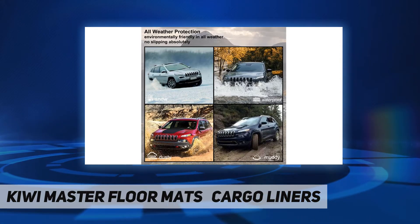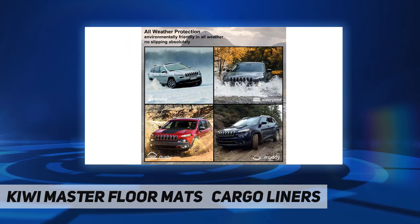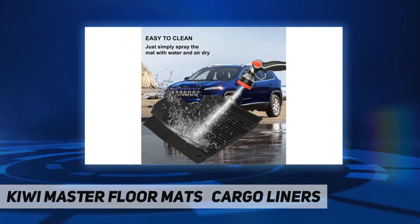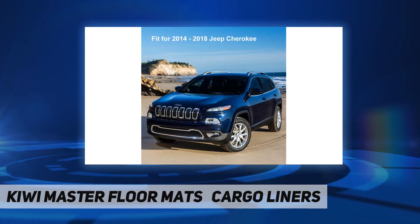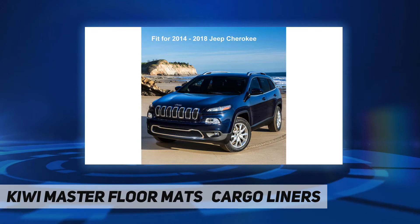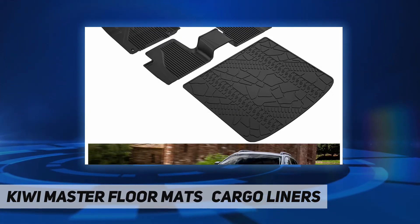Please allow mats to lay out in a warm area — the mats will regain their custom shape after being rolled up for shipping. Environmentally friendly TPE material: tri-extruded composition ensures 100% safe, 100% odorless, and environmentally friendly in all weather.